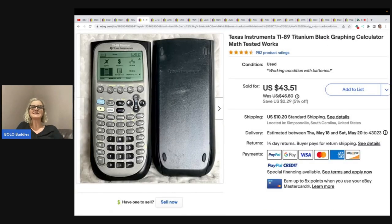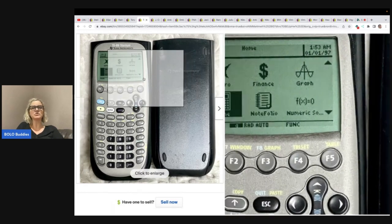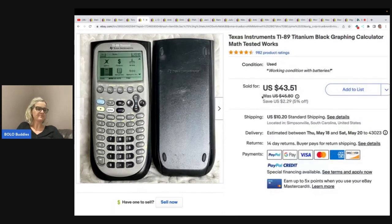The next item is this Texas Instruments graphing calculator. If you find one of these, pick it up. Anything that is graphing like this — these are usually big money bolos. She paid a dollar for this at the Goodwill bins and sold it for $43.51. They do range from this price range up to over a hundred dollars, even pre-owned.